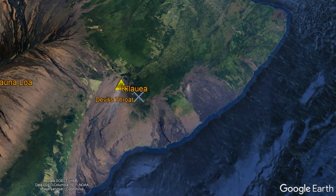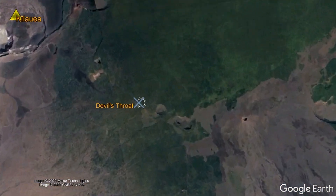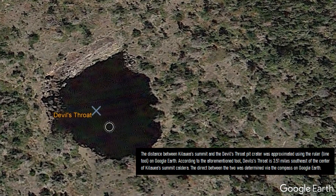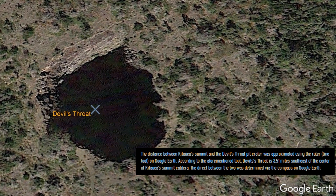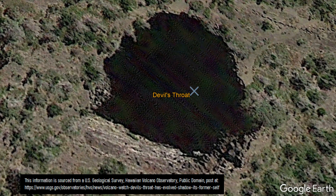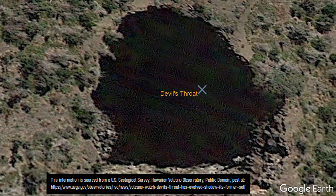A pit crater where the US Geological Survey has maintained a decent record over an extended period of time is the Devil's Throat crater, a little more than 3 miles southeast of Kilauea's summit. In 1923, this pit crater was 258 feet deep, and at its top was a hole that was 10 meters or 33 feet wide. But as the years progressed, it got shallower and wider. By 2006, the crater had widened to a diameter of 50 meters or 164 feet, and the crater depth had decreased to only 161 feet.